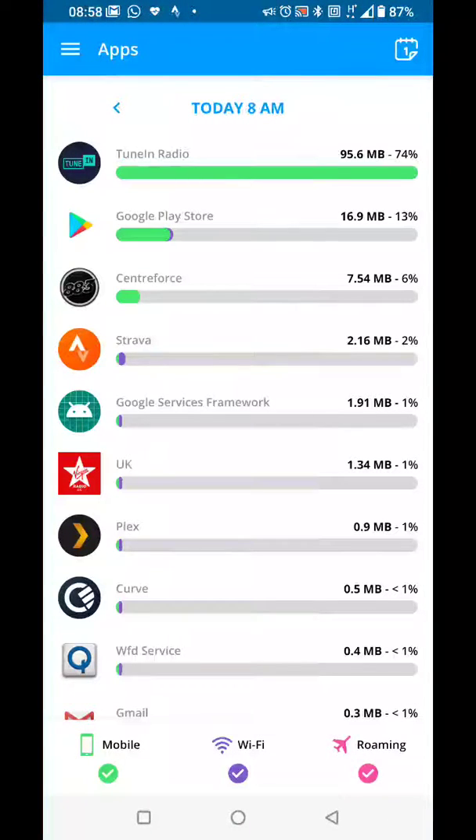You can see here that TuneIn Radio has used almost 100 meg since 8am. I started this at 20 past 8 and it is now 9 o'clock. There have been a few dropouts during the journey because there are a few black spots on Vodafone, but it's been 40 minutes door to door. So that's 100 meg in 40 minutes.